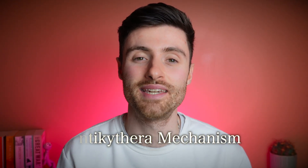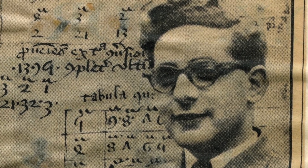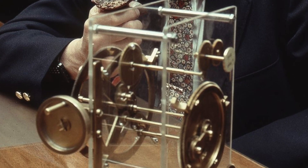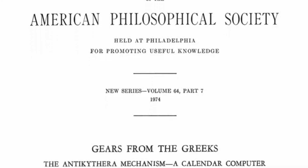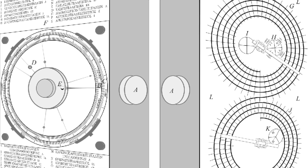But Stais was onto something. And over the next few decades, the so-called Antikythera mechanism would continue to fascinate and baffle anyone who studied it. In the mid-20th century, British science historian Derek de Solla Price took up the challenge. Price dedicated years to understanding the mechanism, using the best tools available at the time. In 1959, he published a groundbreaking study arguing that the Antikythera mechanism was, in fact, a complex astronomical calculator. Price suggested that the mechanism could predict eclipses, track the motion of celestial bodies, and even align the calendar with the Olympic Games.